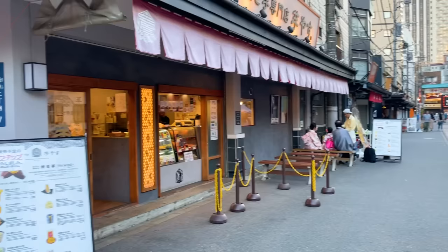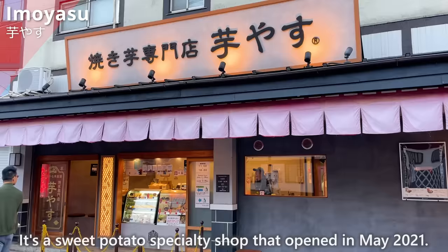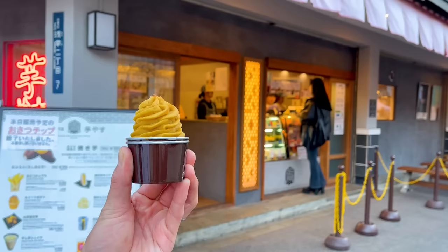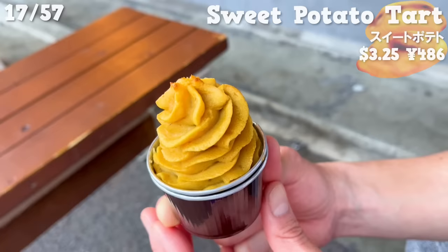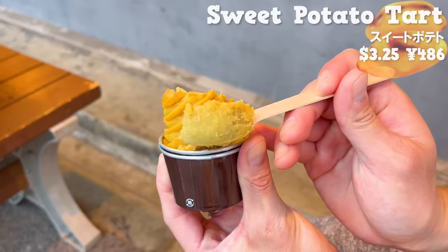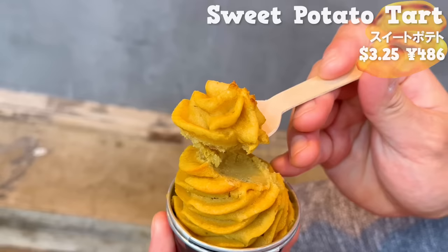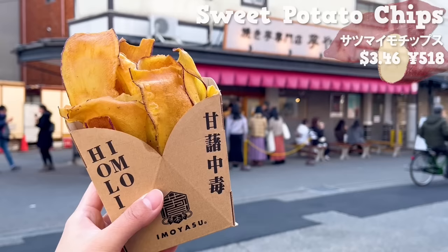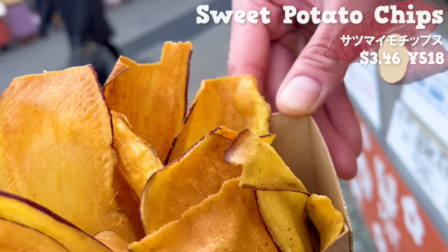The next shop is Imo Yasu, a sweet potato specialty shop that opened in May 2021. We'll introduce two recommended items. First, the sweet potato tart — a classic Japanese dessert made by mashing sweet potatoes and adding milk and butter. The top part is seared, giving it a crispy texture. The bottom part has a smooth texture and melts in your mouth. The sweetness of sweet potato and butter spreads in your mouth, making it delicious. The sweet potato chips are also popular at this shop. The crispy texture is addictive, and you can taste the natural sweetness of the sweet potatoes.